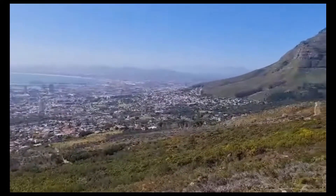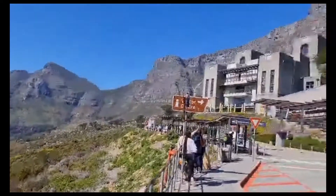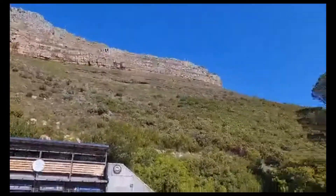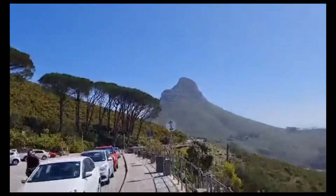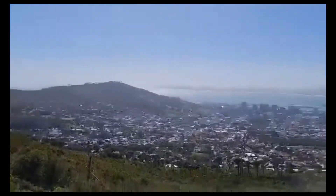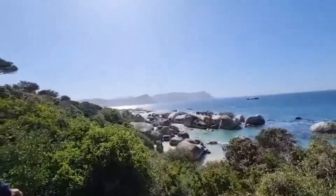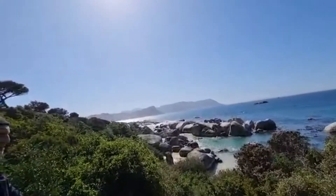The view is absolutely spectacular. We're going to shortly walk over there as well — I can see there are penguins over there, so we'll just go and visit the penguins shortly.